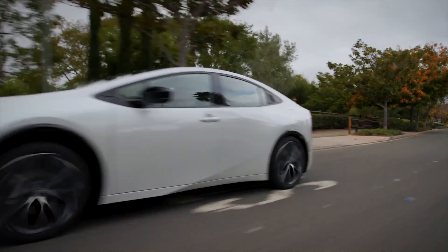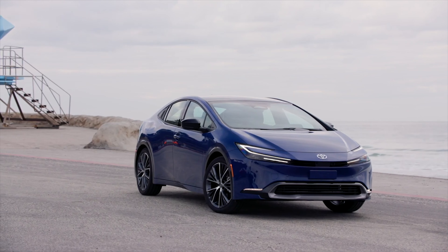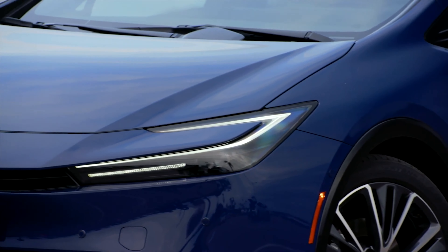What's up, guys! Following its North American debut a month ago at the Los Angeles Auto Show, the surprisingly attractive 2023 Toyota Prius finally has a price tag.